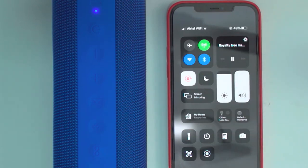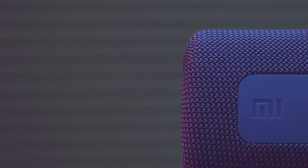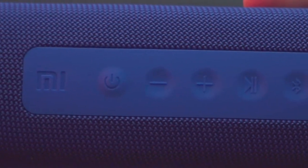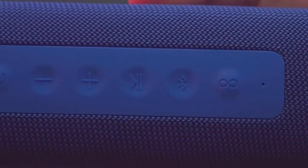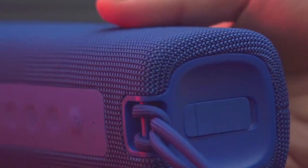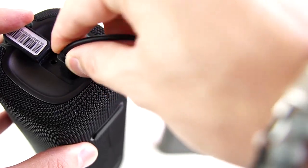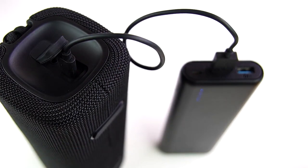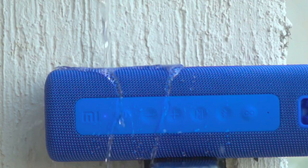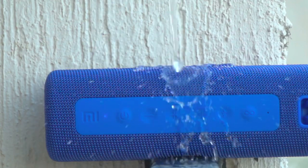It has Bluetooth 5.0 connectivity, so you can easily control it from your smartphone or tablet. In addition, it has tactile buttons to increase and decrease the volume, and a non-pause mode that will continue playing related songs even if your playlist has finished, so you can have fun without worries. It includes a high-capacity 2600mAh battery to keep up with you at all times, and offers IPX7 water resistance, so you can jump into the pool or use it on rainy days with no problem.